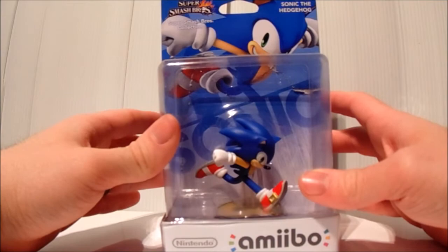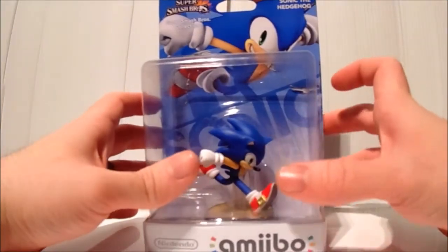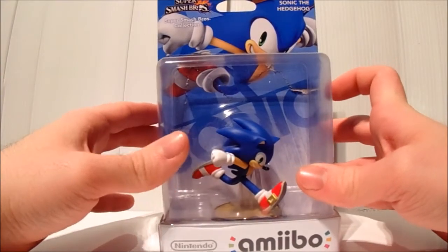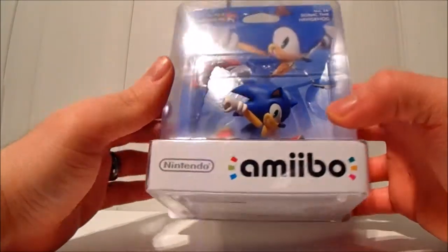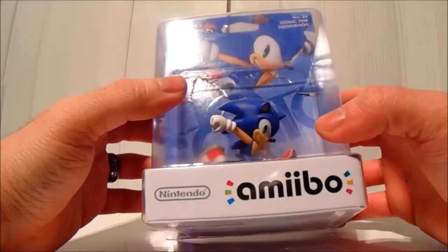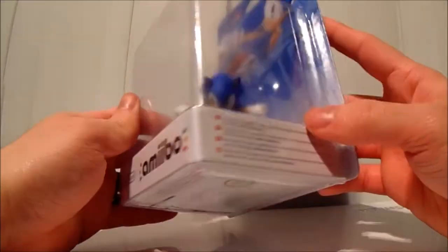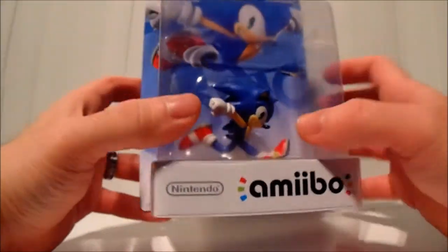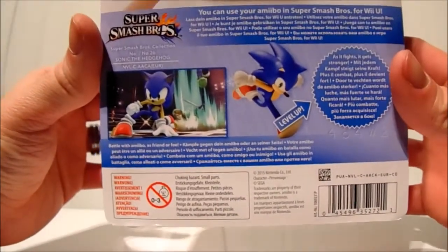I actually pre-ordered him pretty close to the release date, which was on the 20th of this month. He is nowhere to be found in shops at all — he's like another Rosalina situation in terms of how rare he is to get. Mega Man and Sonic are definitely two of the rare ones in this series.